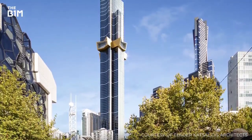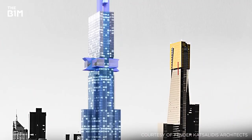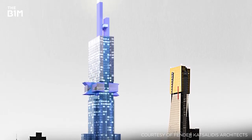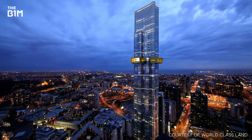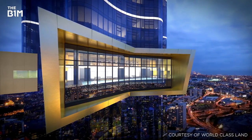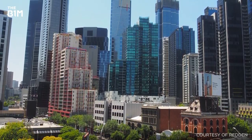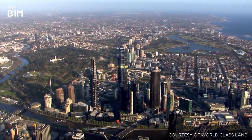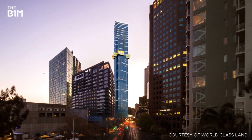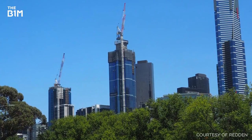We begin our journey down under with Melbourne's supertall Australia 108 Tower. Originally intended to stand 388 metres high, the scheme was scaled back to meet aviation requirements and is now set to be 317 metres tall when completed in 2020. Built in the historically swampy area of the city's south bank, Australia 108 required more than 150 2.1-metre diameter piles to be drilled to depths of up to 45 metres. Passing the 200-metre mark in October 2018, the building is now two-thirds complete.